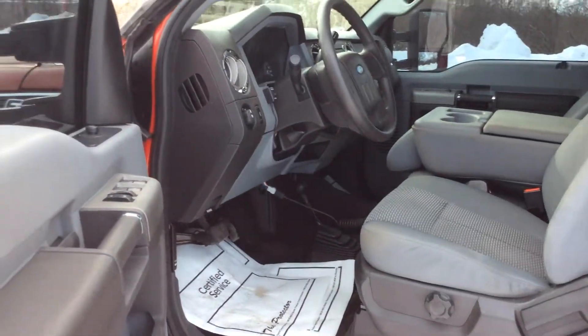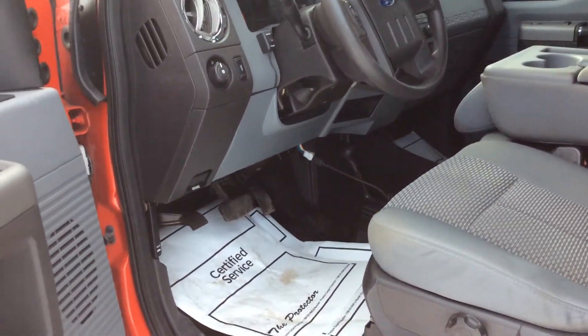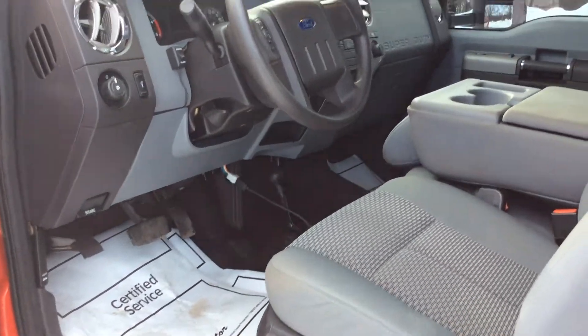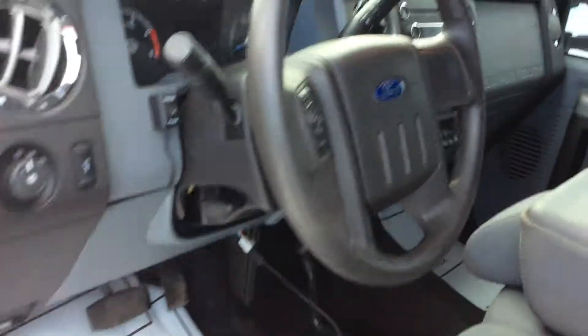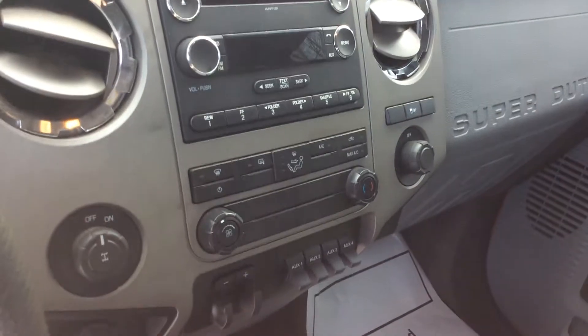I'm going to open up the door here so you can see that gray interior. It's an XLT. It has the four-wheel drive on the floor, cruise control, air, and a few other options in there. We'll get a quick look at that center console there.